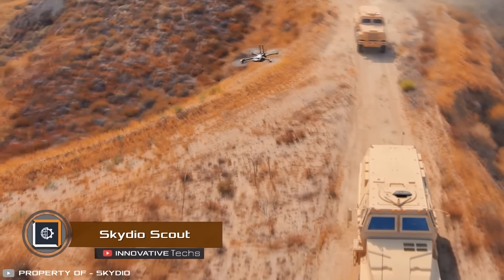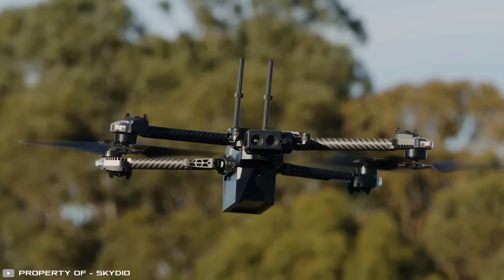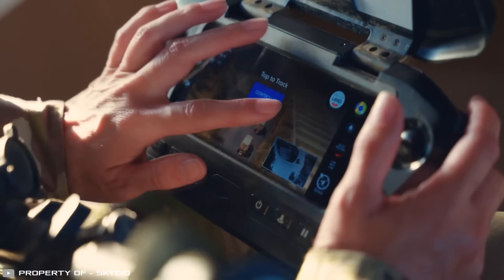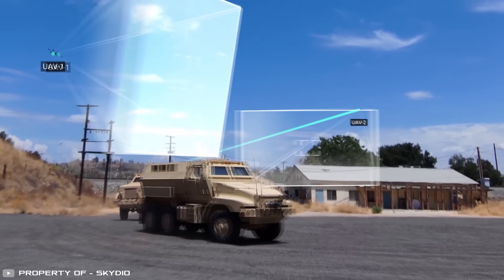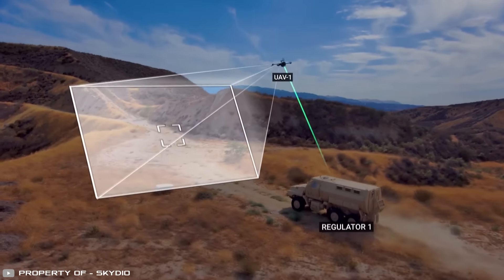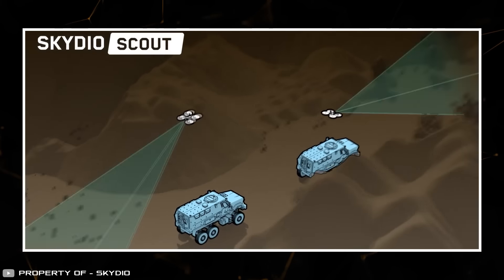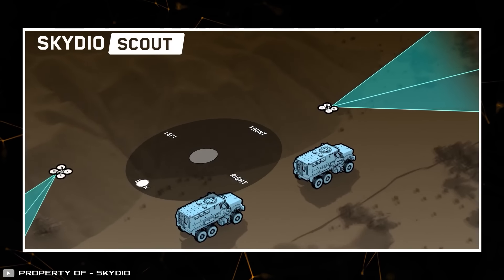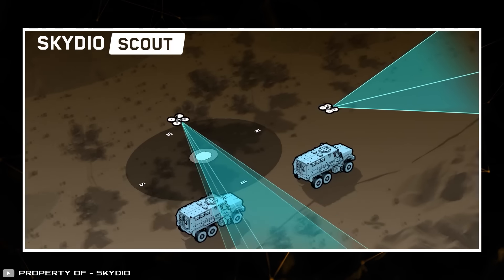Drones are constantly evolving and making operators' work easier. A bright example is the new generation of UAVs from Skydio, equipped with the innovative Scout feature. The peculiarity of this technology is that the drone constantly keeps a specified object in view regardless of its own location. This means that the operator can change the trajectory, tilt angle of the UAV, or alter its flight altitude at their discretion, and the desired object will always remain in the frame.